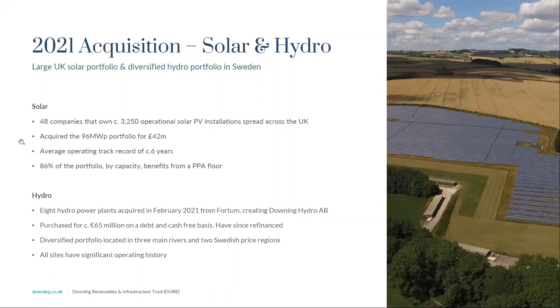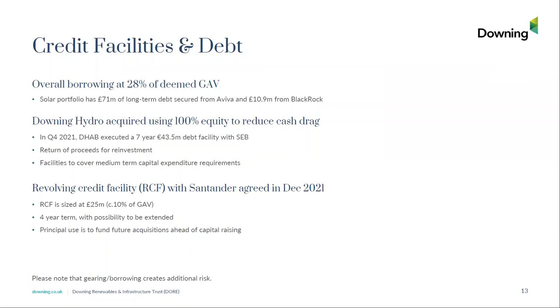On the leverage position: at year-end we were just below 30% levered, and all of that debt was attributable to the solar assets. Since then we have drawn down on the debt facility at Downing Hydro AB — a facility established in Q4 2021 with the first drawdown in January 2022 to finance two further hydro acquisitions in Sweden. At the fund level we've established a £25 million RCF, the purpose of which is to finance acquisitions ahead of a future capital raise.